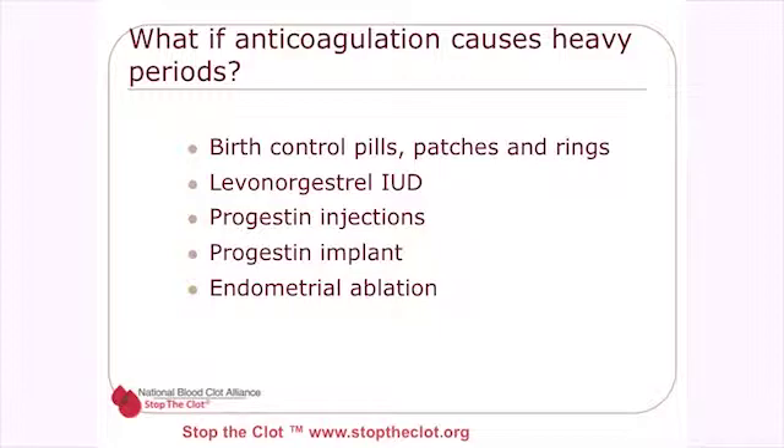What if you're on anticoagulation and start having heavy periods that require hormonal management? In that situation, it may be possible to use certain birth control pills, patches, and rings. The levonorgestrel intrauterine device may be a safer alternative, as are progestin injections and the progestin implant. If a woman is choosing to have no more children, the uterine lining may be destroyed through endometrial ablation — all of these are options before considering a hysterectomy.